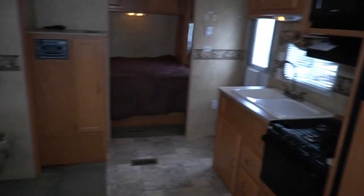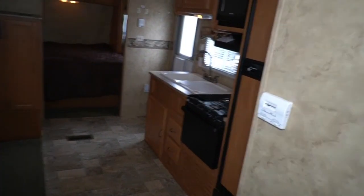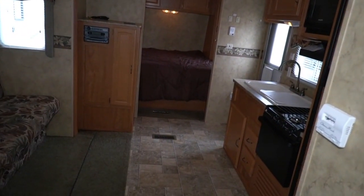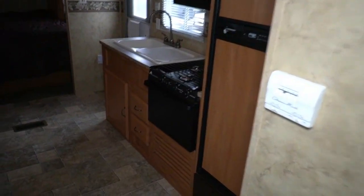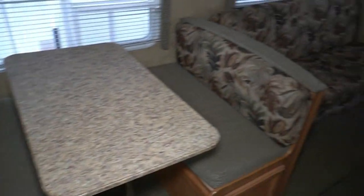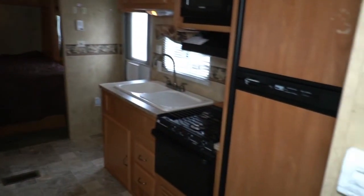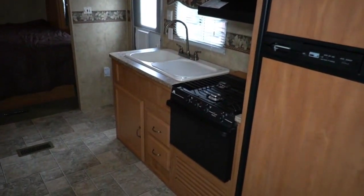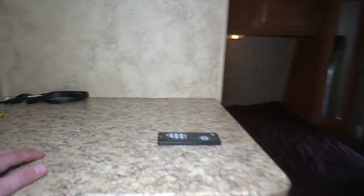Under 7,100 pounds, 31 feet long including the tongue. When you're actually set up at the campground you're going to be about 32 to 33 feet long. No smoke, no pet odors. A lot of bad camper for ten thousand nine hundred dollars, folks. It's got ducted air, ducted furnace, Jensen audio system, and a crank-up TV antenna.